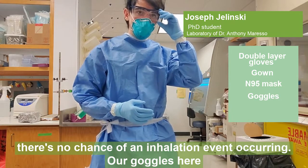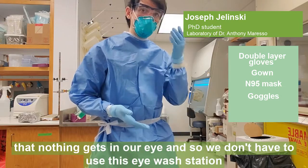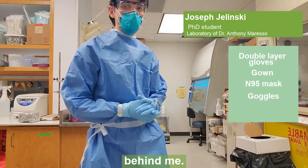Our goggles here make sure that in case of a spill or some kind of accident, nothing gets into our eye, so we don't have to use this eyewash station behind me.